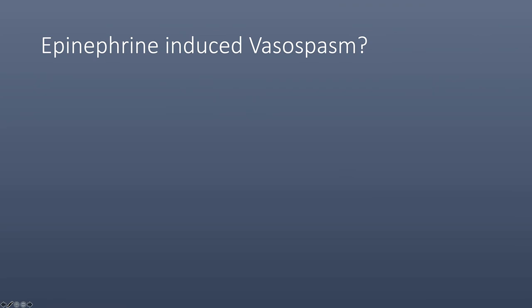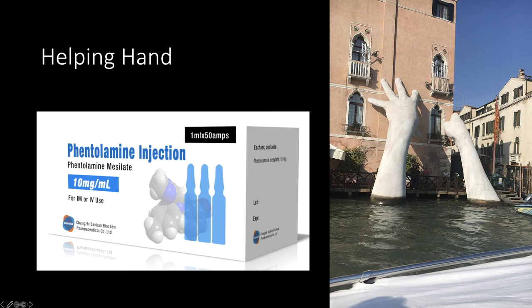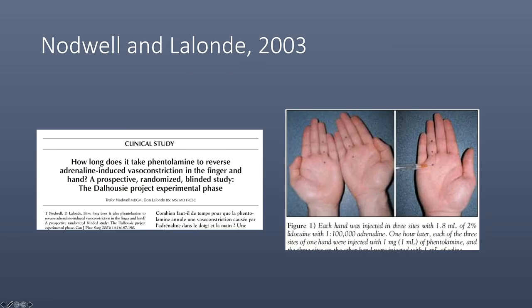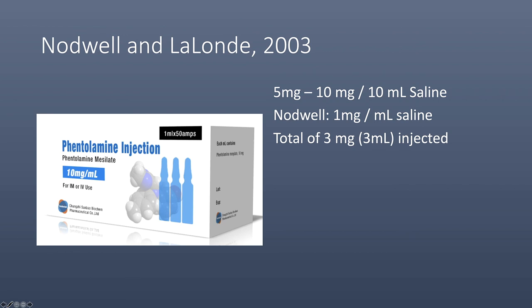So what do you do if a patient develops vascular constriction after epinephrine injection, such as this patient who has had a carpal tunnel release and a trigger finger release? A helping hand is available with phentolamine. Nodwell and Lalonde studied the effect of phentolamine in reversing epinephrine. The manufacturer's recommended dose is 5 to 10 mg in 10 ml of saline. In their paper, they used 1 mg per ml of saline for a total of 3 mg for injection. The average time of reversal of epinephrine was 85 minutes.